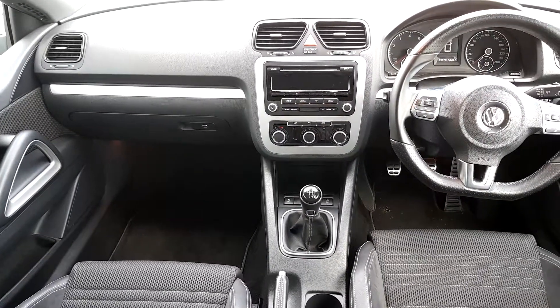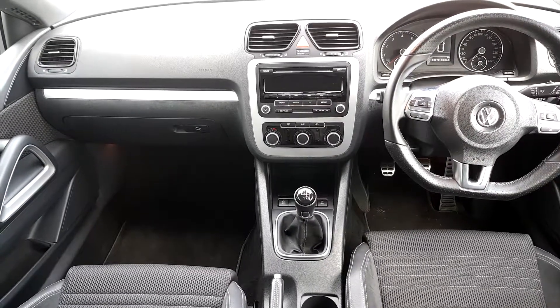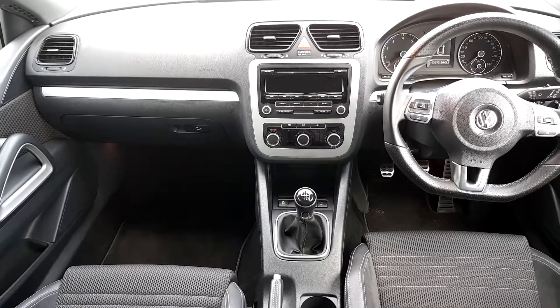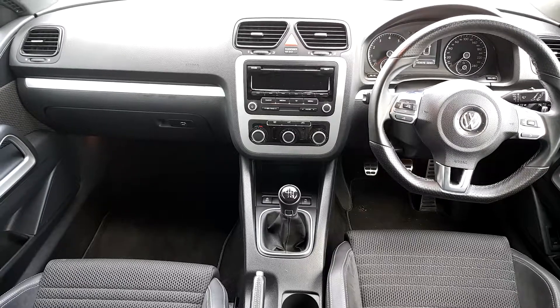On the interior here we have an abundance of features including air con, Scirocco steering wheel, a multifunction steering wheel, power steering, CD player, electric windows and central locking, and automatic lights. Also in this vehicle we have a sunroof and cloth seats.